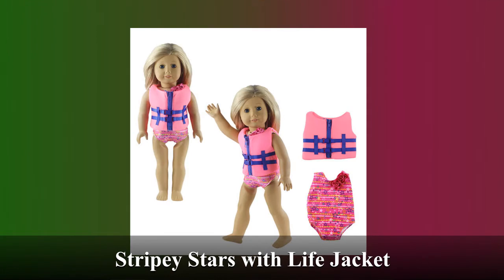This is our Stripey Stars swimsuit with life jacket. It's perfect for the pool, the beach, or a boat ride. The rose on the swimsuit adds a fun accent while the light jacket adds protection and safety. It pairs nicely with any of our Crocs.